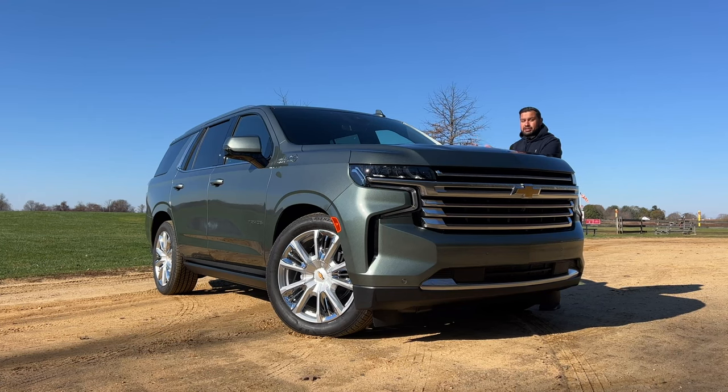The one I'm testing here is the most expensive one. As equipped, you're looking at over $80,000 — yeah, for a Tahoe. Let me give you a quick tour of this and then we'll talk about whether or not this High Country trim is worth it.